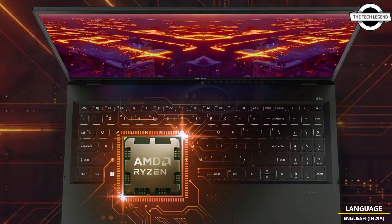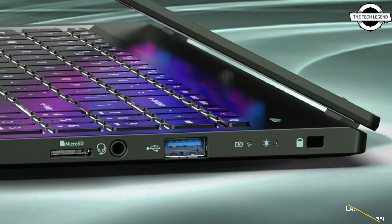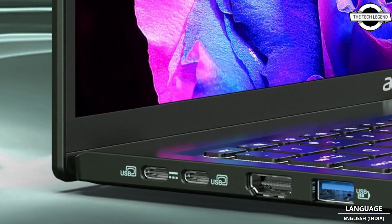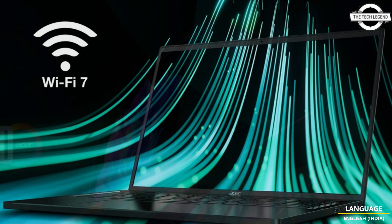SR has introduced the SR Swift X16 laptop specifically designed for dynamic professionals who require powerful computing capabilities, productivity and portability. This lightweight laptop is equipped with AMD Ryzen 7040 series processor and AMD Radeon 780M graphics.